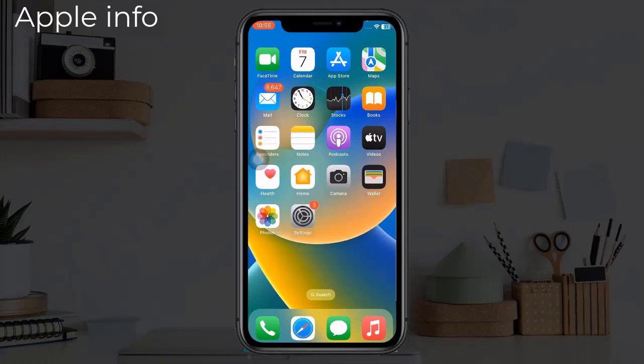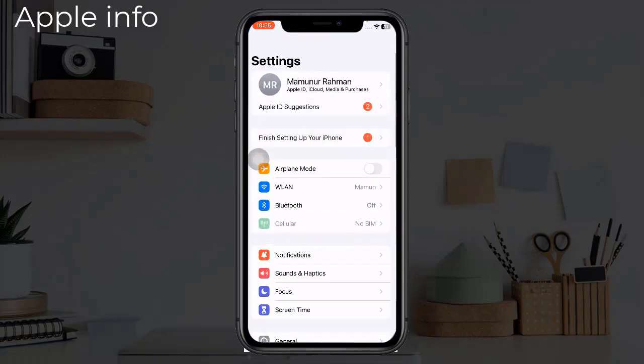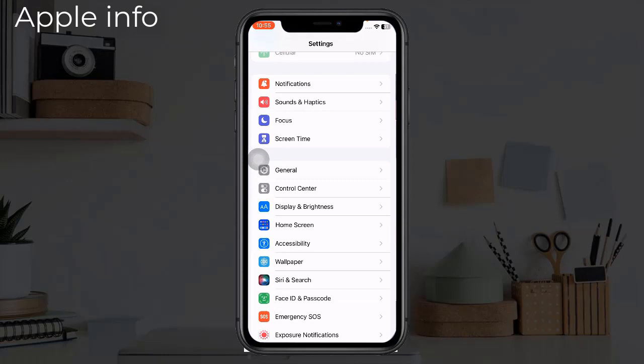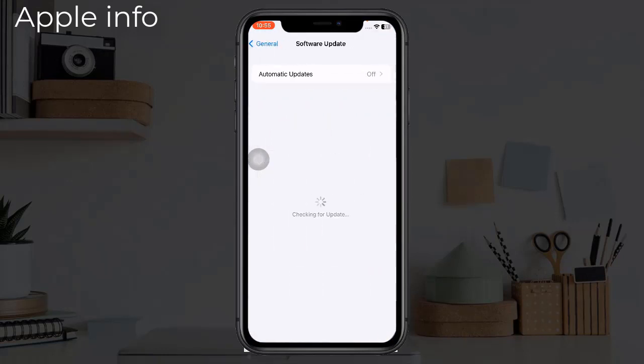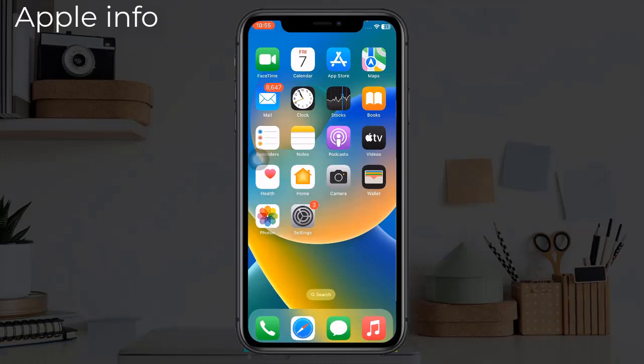To update, open the Settings app, find and tap on General, then tap on Software Update. If any update is available, download and install it. Solution 5: Change Dictation settings on iPhone. To change dictation, open the Settings app, find and tap on General.